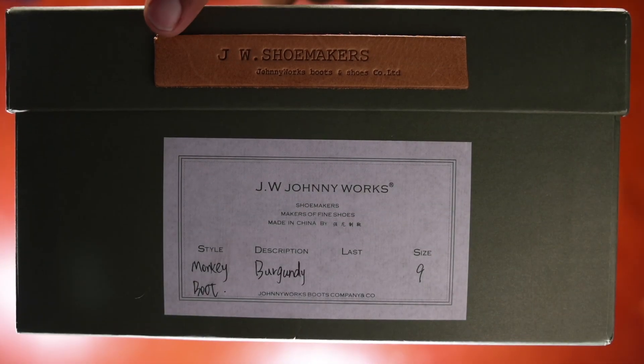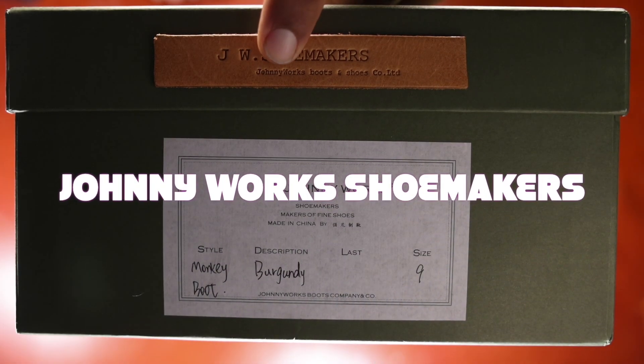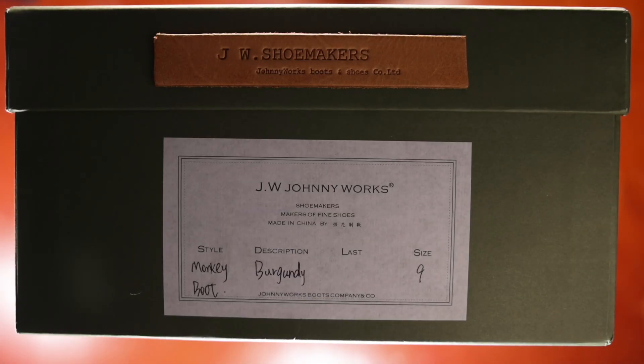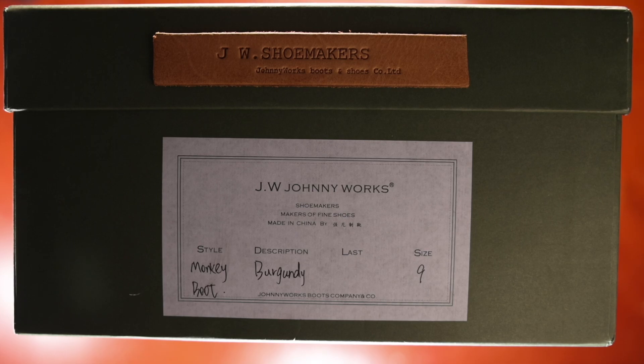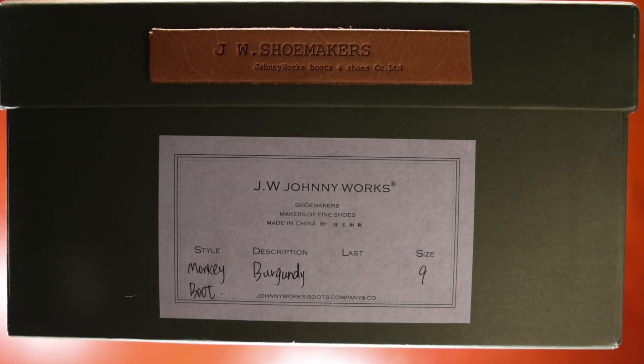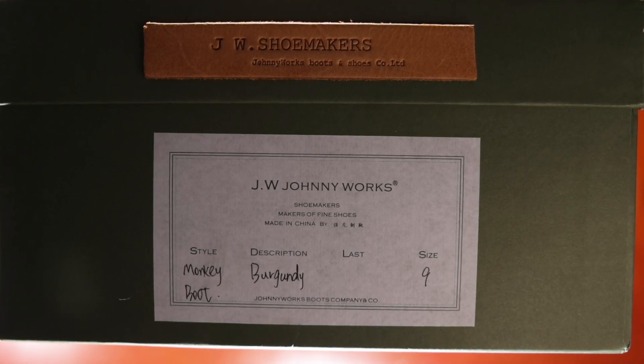This is JW Shoemaker's, also known as Johnny Works, on Instagram. Johnny Works showed up on Instagram in mid-2022 and started posting more actively towards the turn of the year in 2023, and were producing a wide number of styles that intrigued me, so I reached out and secured a pair of their monkey boots.